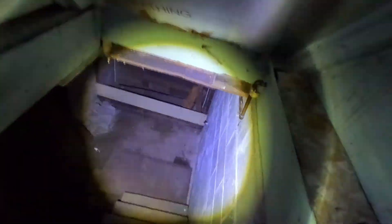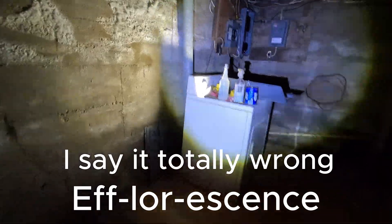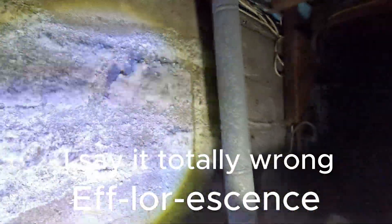Hello everyone, welcome back to a house update. Today we're doing a quick check in the basement — we've got some white fuzzies on the walls down here. I've been doing some research and I'm hoping it's just efflorescence, which is a type of salt deposit left on concrete after water evaporates. Here it is — it looks like mold, but I'm hoping it's efflorescence.